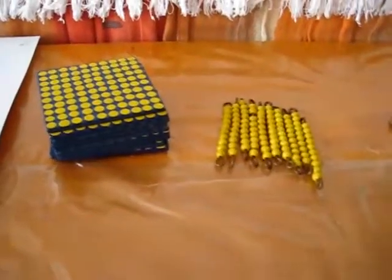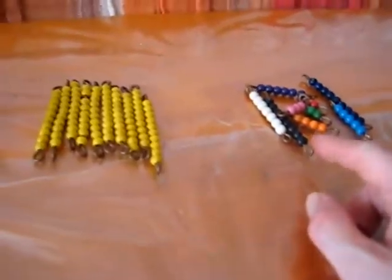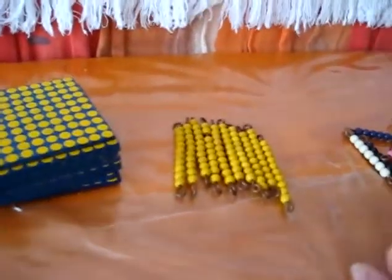I have here on the table our hundreds, our tens, and our units. So this is teaching large numbers and place values again.